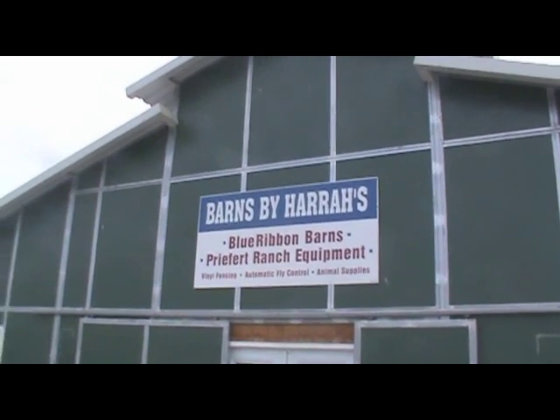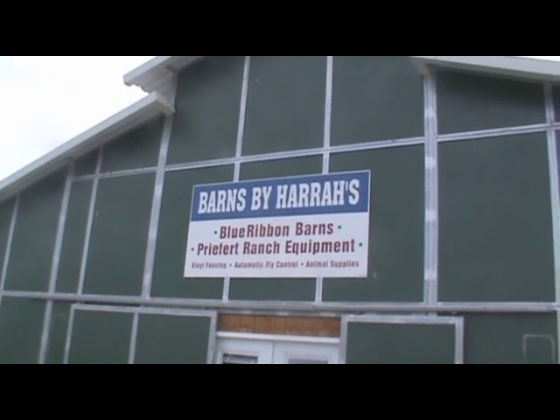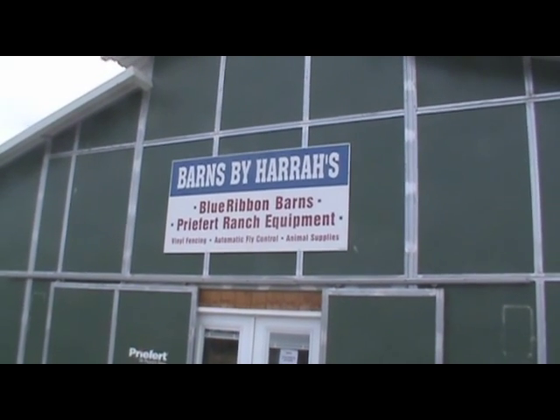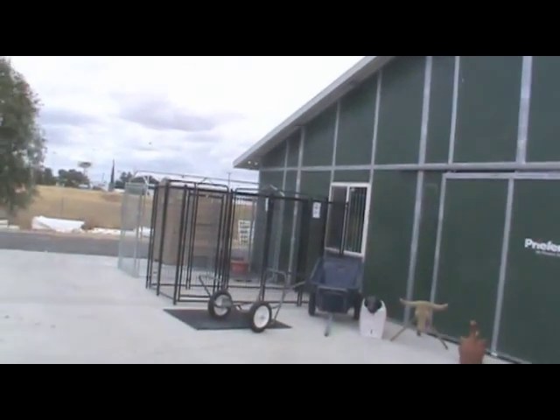Dave and Laritha Harrah and Michelle Harrah have been here at Barnes by Harrah's for 12-13 years representing the finest in pre-engineered barns and buildings, but the reason I stopped by today is there's a new addition to the company, and I'm going to pan across part of the lot here.